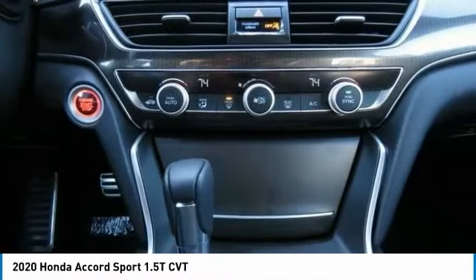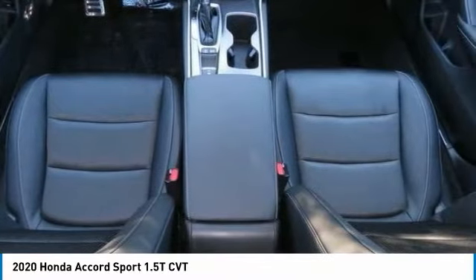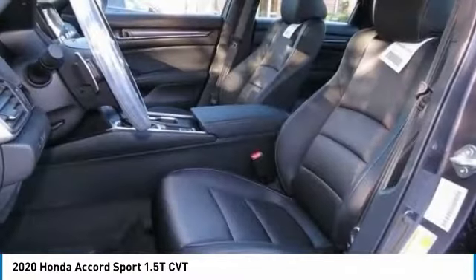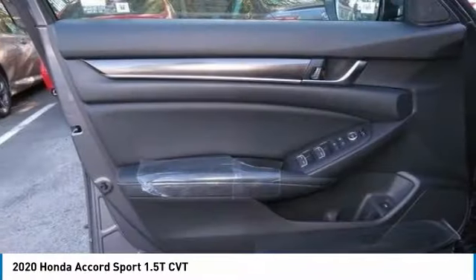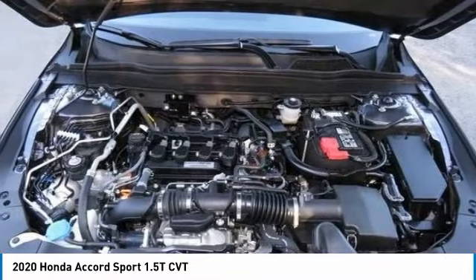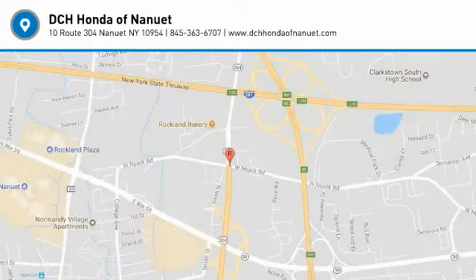Your new ride is just a phone call away. For more information, visit www.dchhondaofnanuet.com.